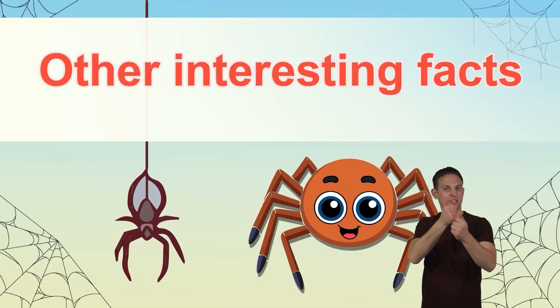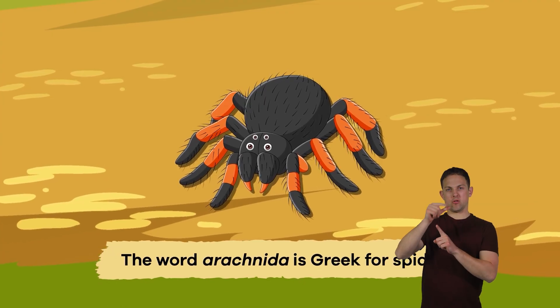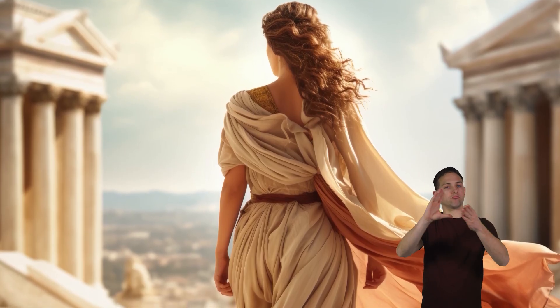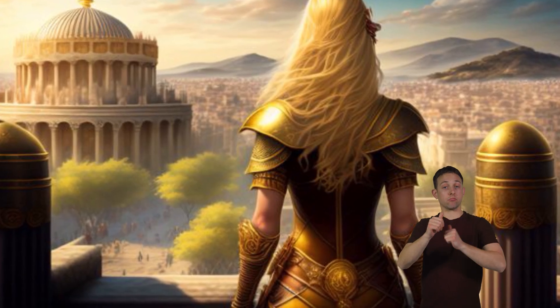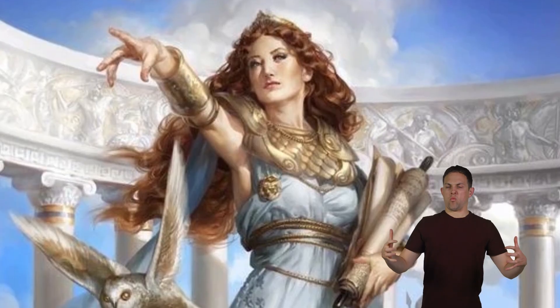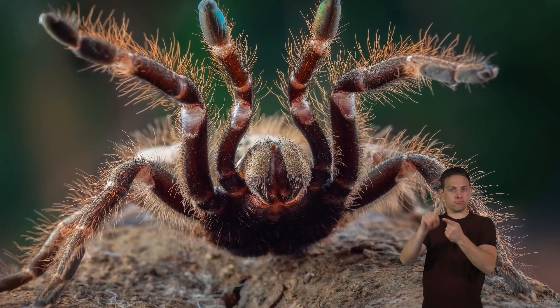Other interesting facts: The word Arachnida is Greek for spider. The ancient Greeks told a story about a young girl named Arachne, who said she could weave better than the goddess Athena. So, they had a contest, and Arachne won. Athena fumed with rage at her loss, so she changed the girl into a spider.